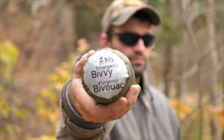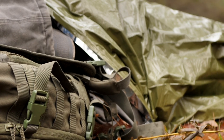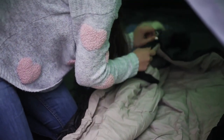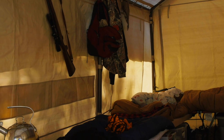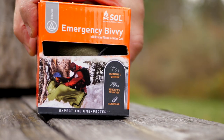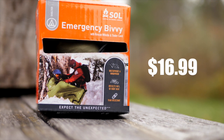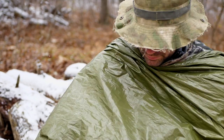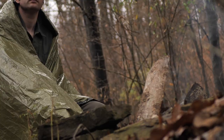So, who is the SOL Emergency Bivvy for? Although this bivvy will not take the place of your nice, comfy down sleeping bag, heated teepee tent, or ski lodge, it is small and light enough to everyday carry. At a price of only $16.99 US on Amazon at the time of this review, the SOL Emergency Bivvy can provide life-saving protection if things go unexpectedly bad at home, in the backcountry, or on the road.